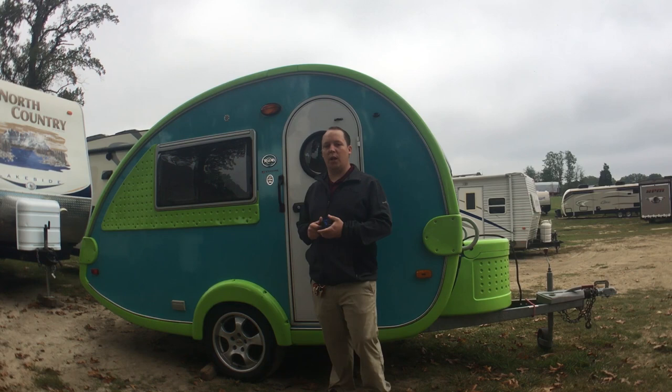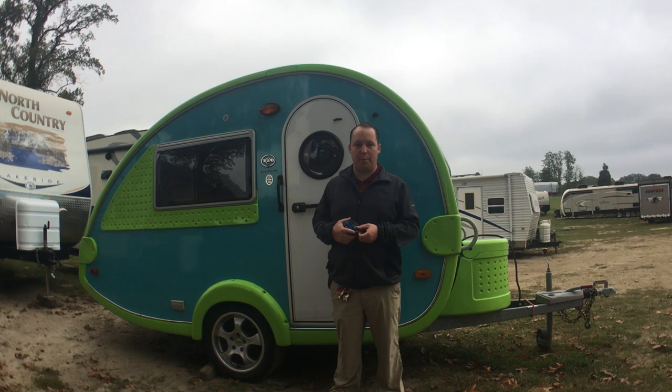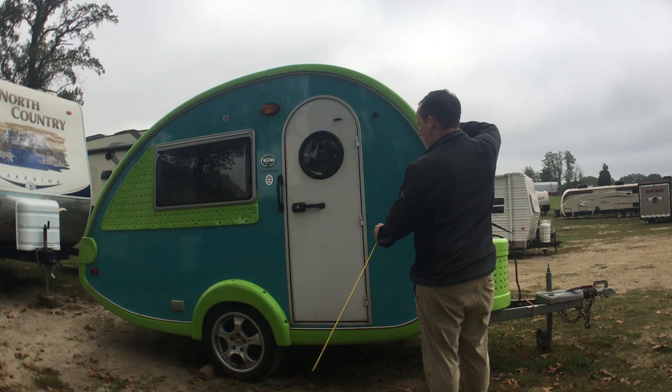Hey guys, I'm Matt from Leo's Vacation Center, and today I'm showing you a 2007 Tab. This is going to be for sale on eBay, so here's a little walkthrough of it.